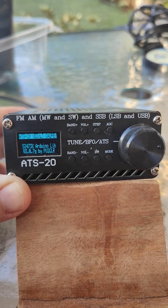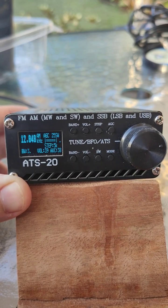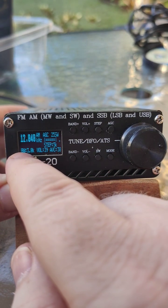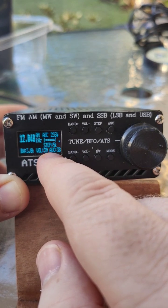This has absolutely changed this radio so much. The screen is so much better — this is already a small screen on the ATS-20, but now it's got the bandwidth in kilohertz, the volume, and the automatic volume control.